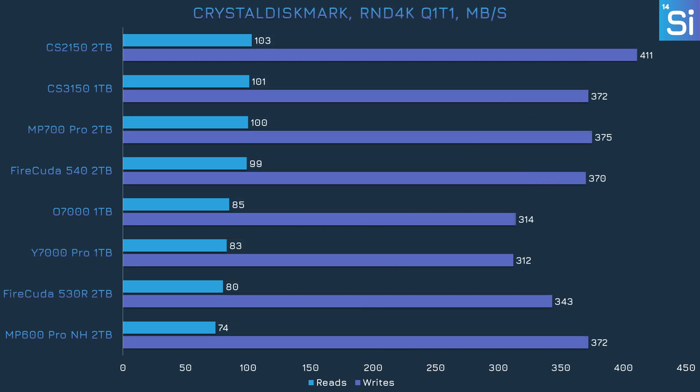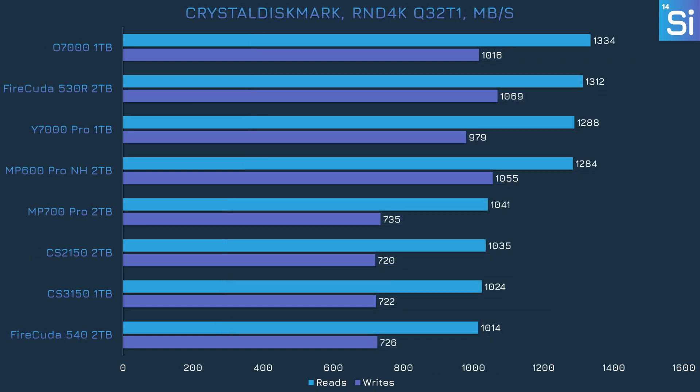Switching over to the random test with a queue depth of 1, the CS2150 is straight up in first place — slightly better reads than both PCIe 4.0 and 5.0 drives, and its write performance is a fair bit ahead too. In the random 32 queue depth test, which is never very kind to PCIe 5.0 SSDs, high queue depth random tests in CrystalDiskMark just do not go well for PCIe 5.0 drives and are much better on PCIe 4.0 models.